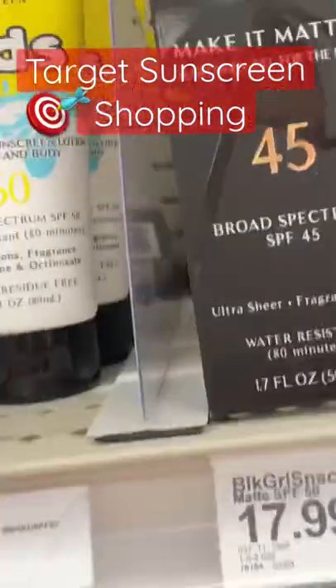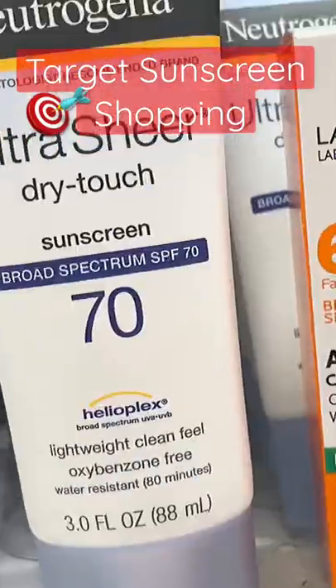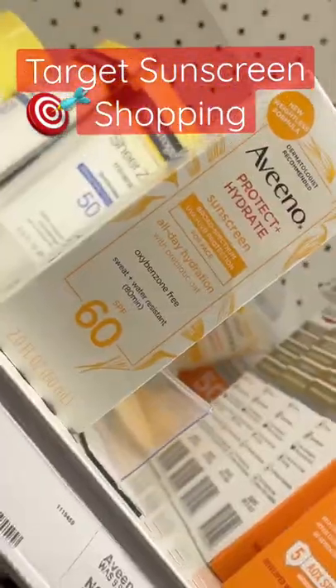Is anybody else out in the middle of a rainstorm buying sunscreen? Target is my go-to for drugstore sunscreen — I love their wide selection. As usual, I'm on the hunt for that perfect mineral sunscreen with no white cast at a drugstore price.